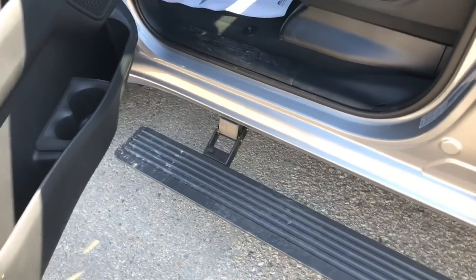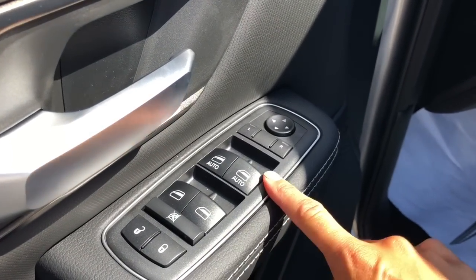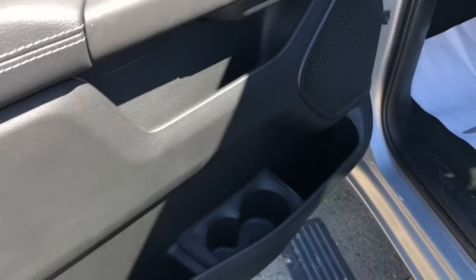That just rolls out when you open up the door. On your driver's side door you have your unlock, lock, your mirrors and mirror adjust, as well as some storage down below.